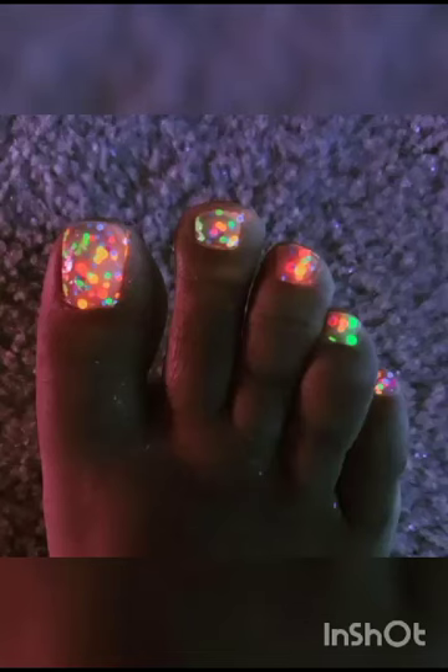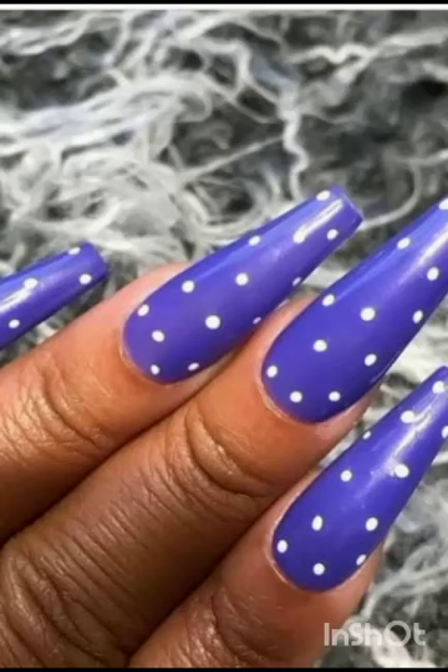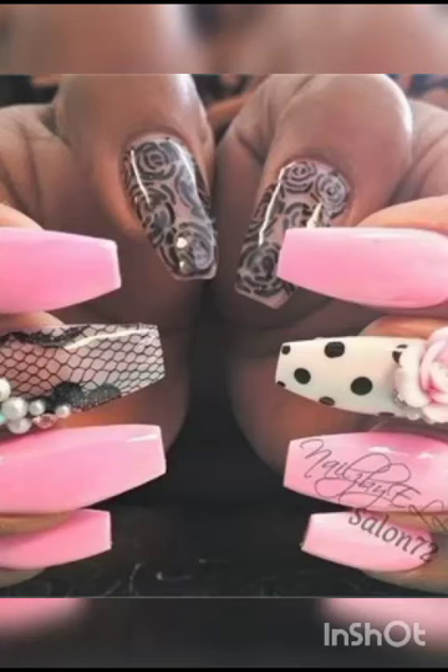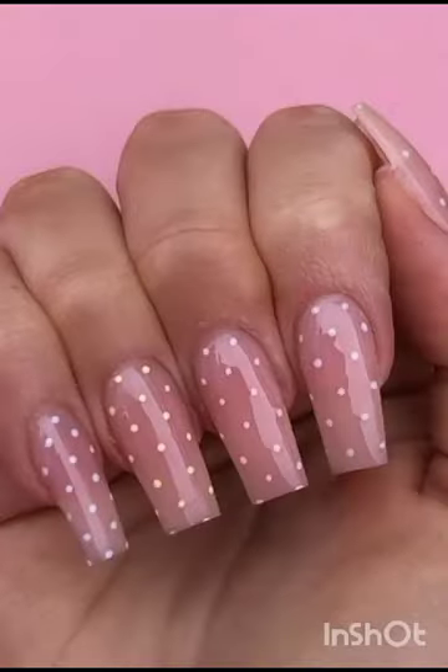We will begin with the fundamentals, imparting essential tips on nail care and preparation, setting the stage for your creative journey. So if you are a curious beginner, Aesthetic Beauty is your trusted companion in this journey of self-expression and creativity. Our videos are designed not only to instruct but also to ignite your imagination — we believe that every nail can be a canvas for art.